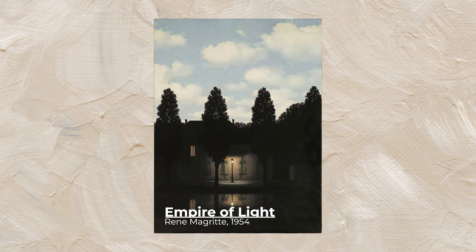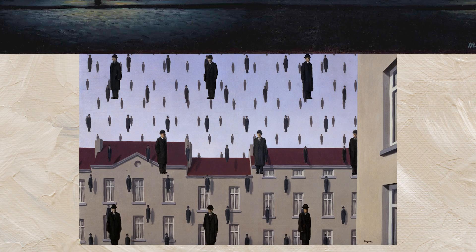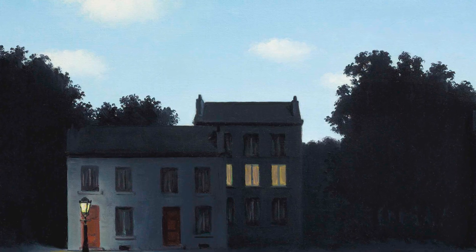Some have theorized that the sky could be the world of dreams, and as people are sleeping, this world lights up. Magritte was a surrealist and the exploration of dreams was extremely important in the surrealist art movement. The painting could also be representing the duality of light — natural and artificial — which would explain the title 'The Empire of Light,' which was chosen by Paul Nouget, a Belgian poet.